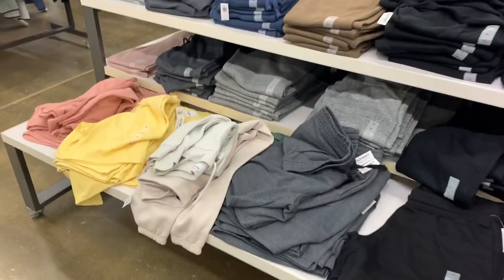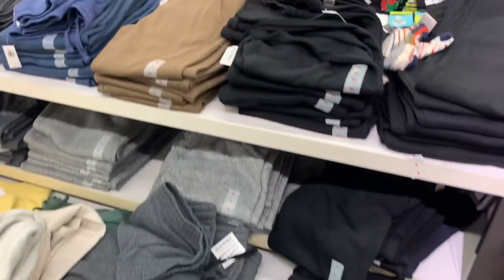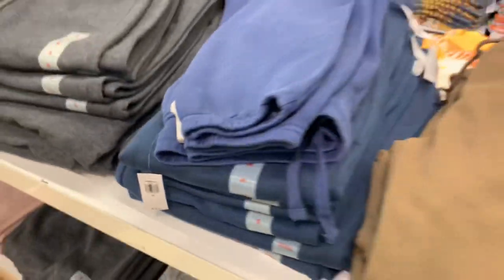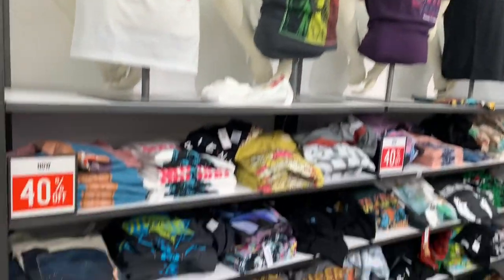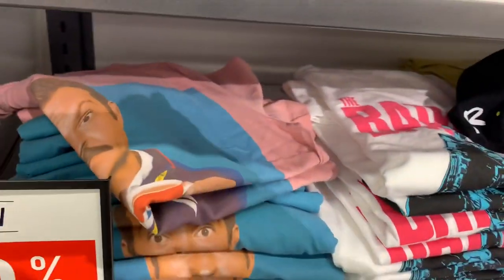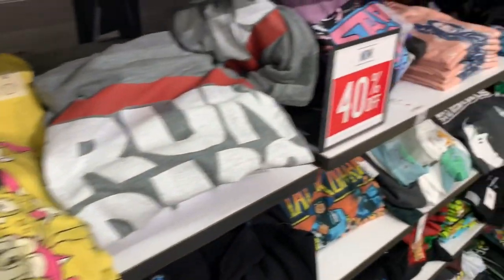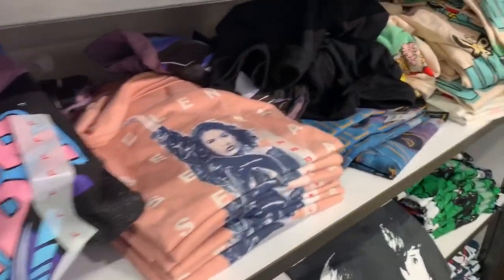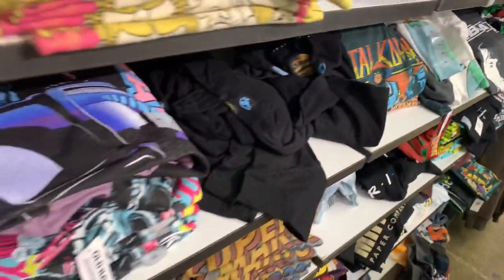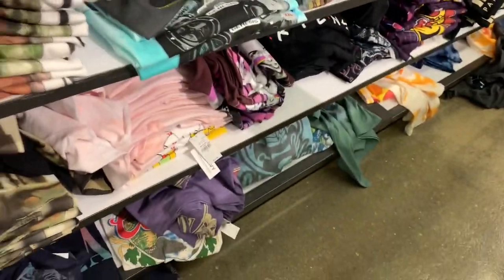They also have a lot of joggers — coral, yellow, gray, beige, and solid colors. They're 40% off of $40, so a little over $20. Over here they have some really cool graphic shirts, all 40% off: Batman, Nickelodeon, Star Wars, Selena, SpongeBob, The Beatles, Snoopy, Notorious, and more Star Wars.